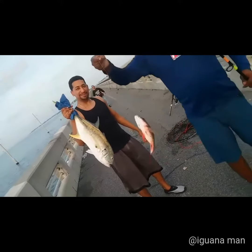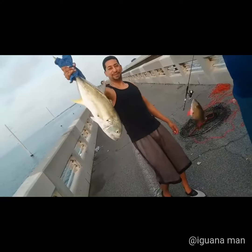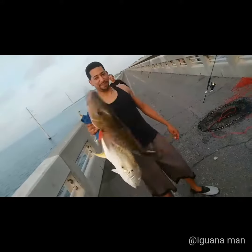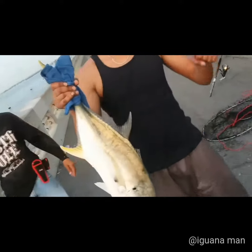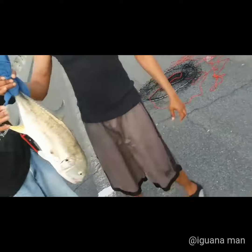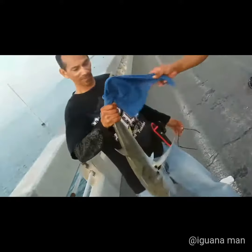Make sure you check the local laws — size limits, bag limits, and seasons. Some of these fish are in closed season or open season. Jack crevalle: no size limit or bag limit. Mutton snapper: minimum size 18 inches.